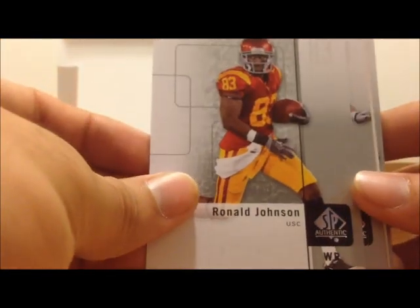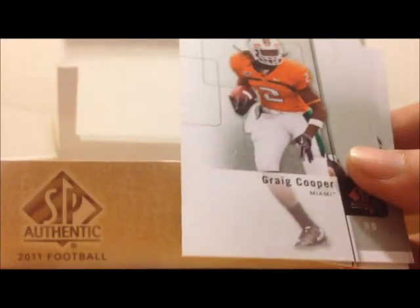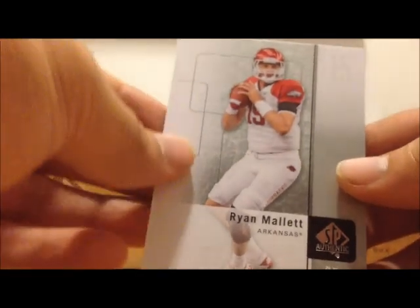Ronald Johnson, Jordan Todman, Greg Cooper, Kellen Shepard, Ryan Mallett.